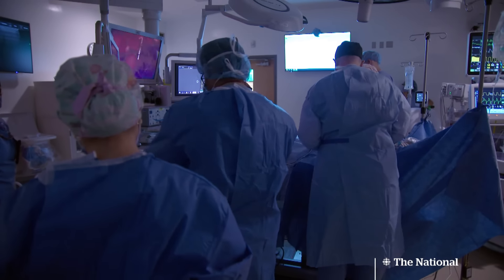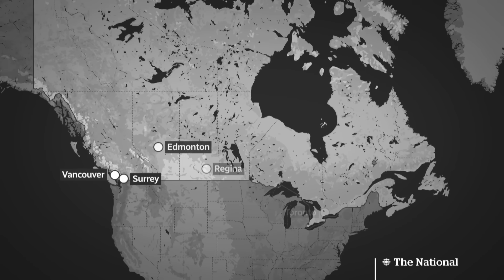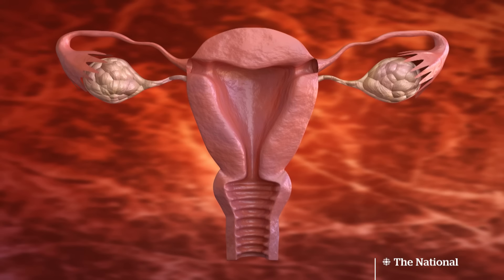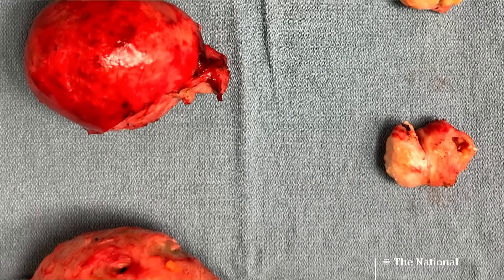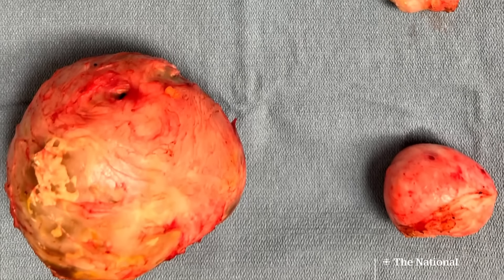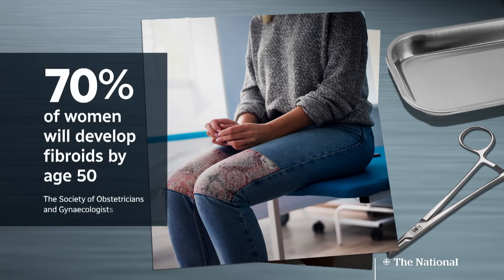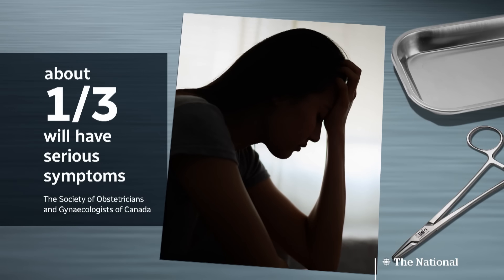This laparoscopic ultrasound first arrived in Canada two years ago and is being introduced in some medical centres across the country. Fibroids are non-cancerous tumours that develop in the wall of the uterus. Some can be as small as a grape, while others can reach the size of a cantaloupe or even larger. About 70% of women will develop fibroids by age 50, and about a third will have serious symptoms.